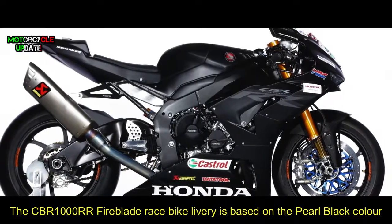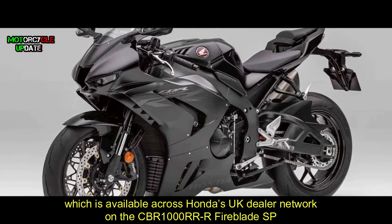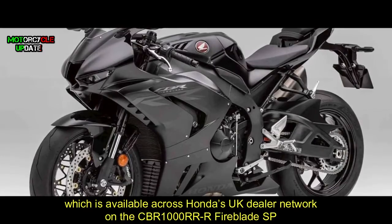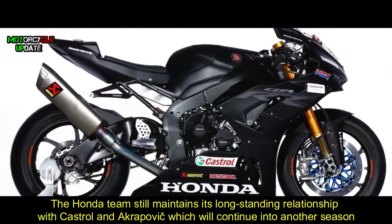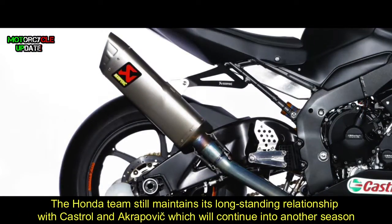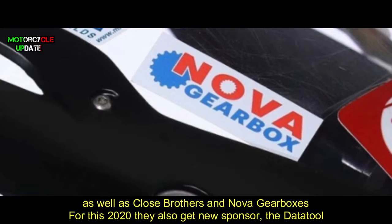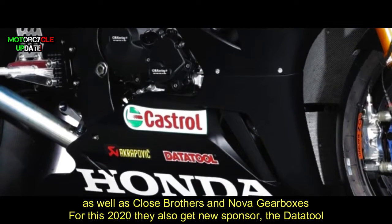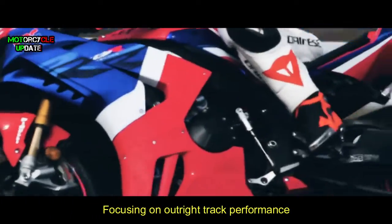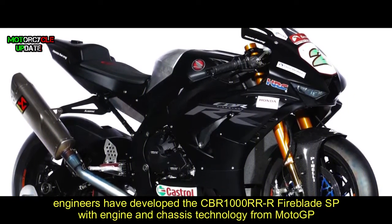The CBR 1000RR Fireblade race bike livery is based on the pearl black color, which is available across Honda's UK dealer network on the CBR 1000RR Fireblade SP. The Honda team still maintains its long-standing relationships with Castrol and Akrapovic, which will continue into another season, as well as Close Brothers, Nova Gearbox. For 2020 they also get a new sponsor, Data Tool.